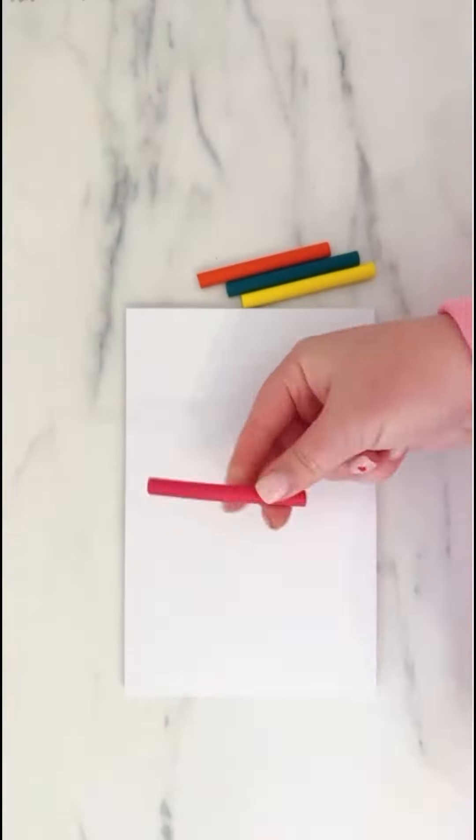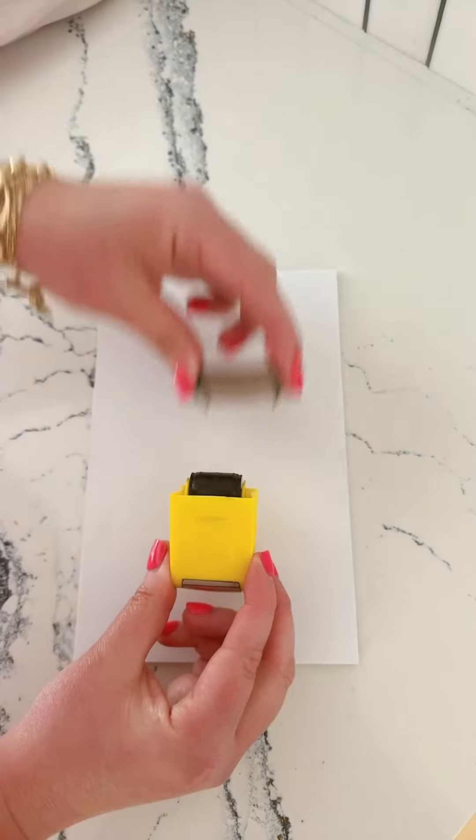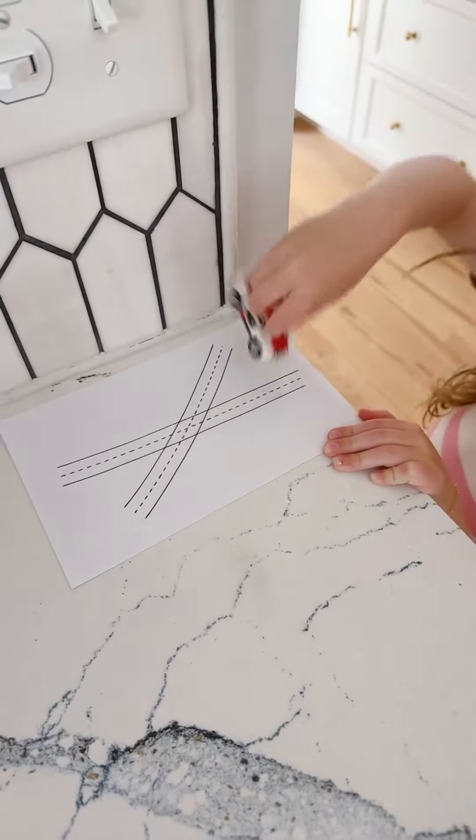We love these bendable crayons that won't break for on-the-go, and this small stamp that turns anything into a racetrack. Throw in a couple cars and you're ready to go.